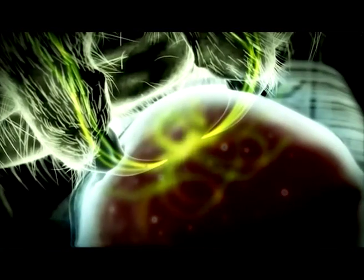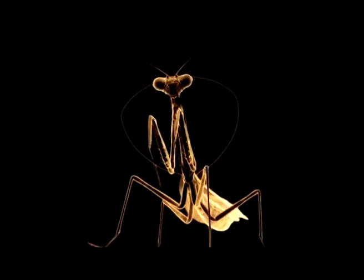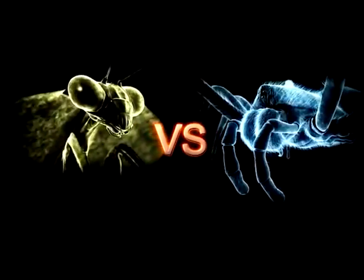It delivers a toxic bite. It's no exaggeration to say that this is one of the most dangerous encounters. When a hooded mantis and a Brazilian wandering spider go for the jugular, it's all cloak and dagger.